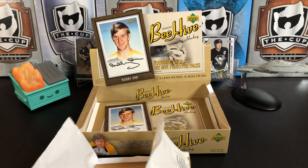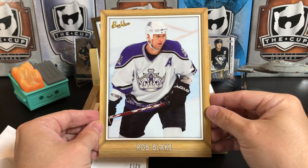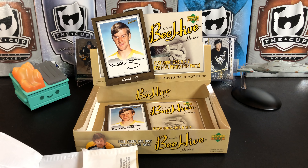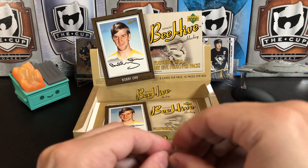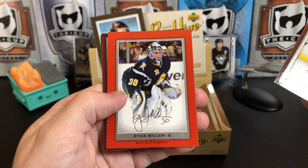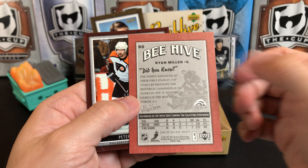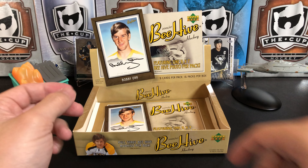I was pulling for Vegas because I like to see teams that haven't won before win it, but Dallas played a great series. There's Rob Blake — Kings legend Rob Blake. And we've got Marian Hossa, Ryan Miller Red — another facsimile signature — Peter Forsberg, and Vinnie Lecavalier.